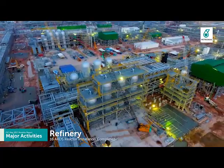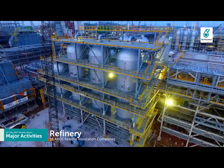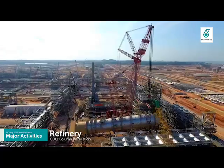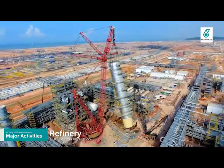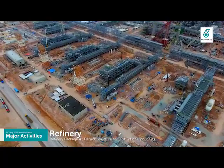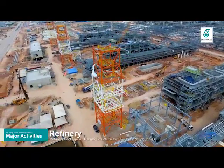All 16 ARDS reactors were successfully installed on 5th May 2017, and accomplished delivery, dressing-up, and completed installation of the largest CDU column in Malaysia on 10th June 2017. All three direct structures for SRU-trained sulphur gas were successfully erected.